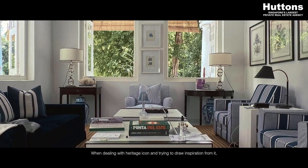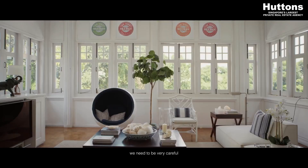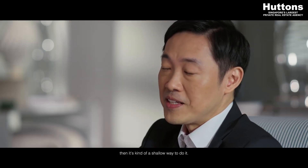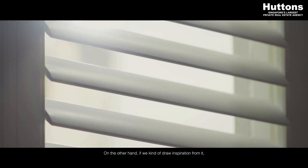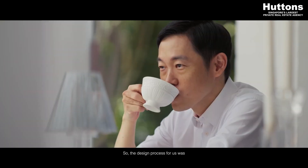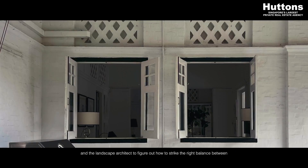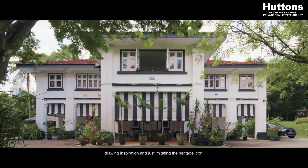When dealing with a heritage icon and trying to draw inspiration from it, we need to be very careful because if we just appropriate the icon and its characteristics, then it's kind of a shallow way to do it. On the other hand, if we draw inspiration from it, the sense of the inspiration will be felt but at a deeper level. So the design process had to go through many rounds of iteration with the architects and the landscape architect, figuring out how to strike the right balance between drawing inspiration and just imitating the heritage icon.